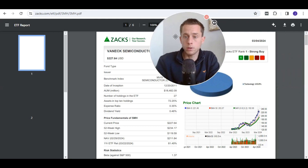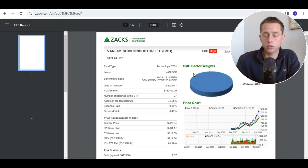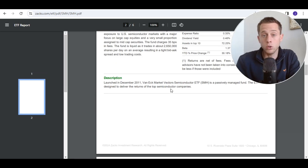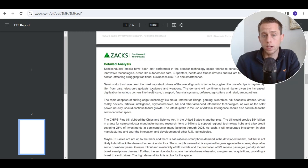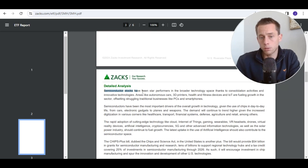Another research available is Zacks. They have made a detailed analysis about the VanEck Semiconductor ETF with the ticker SMH, and they note a strong buy as well. In their summary, they say that PC sales and smartphone demand is a little bit declining, but in general semiconductor stocks have been star performers in the broader technology space. Areas like autonomous cars, 3D printing, health and fitness devices, and the Internet of Things are all relevant for semiconductors, and I agree fully with that.